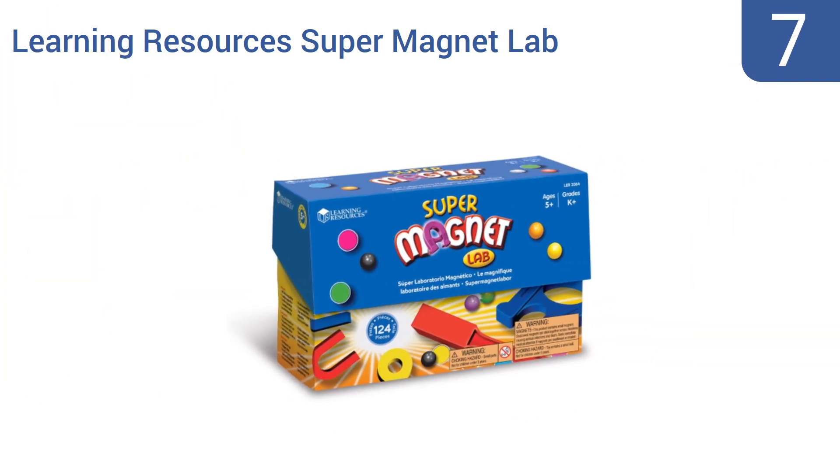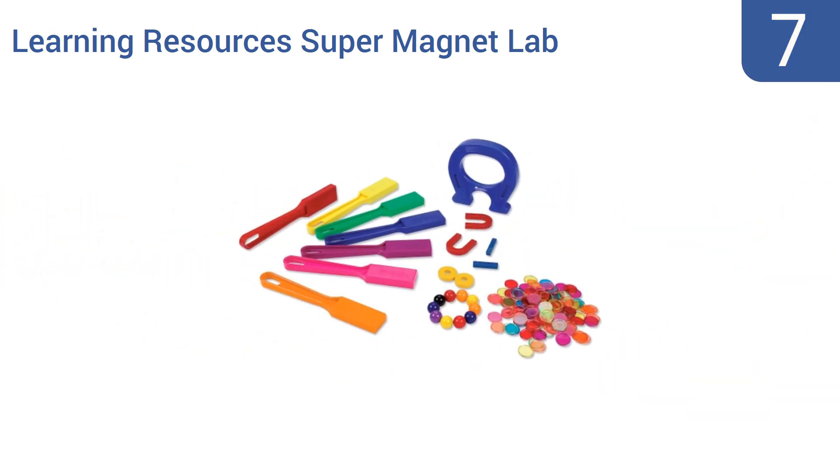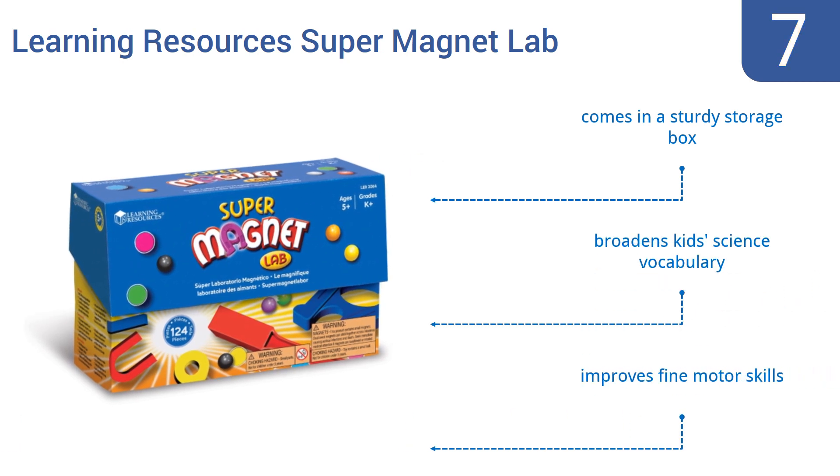At number 7: children will discover magnetism and more in a whole new way with the Learning Resources Supermagnet Lab. It comes with 224 oversized pieces that are easy for little hands to grasp, including 100 magnetic chips and 7 magnetic wands. It all comes in a sturdy storage box and can help to broaden kids' science vocabulary and improve their fine motor skills.